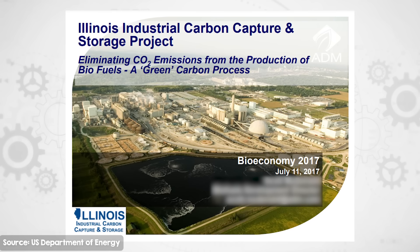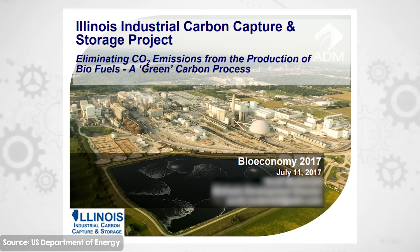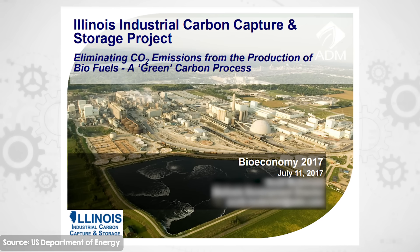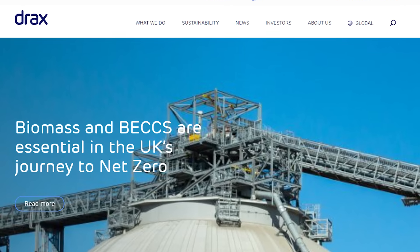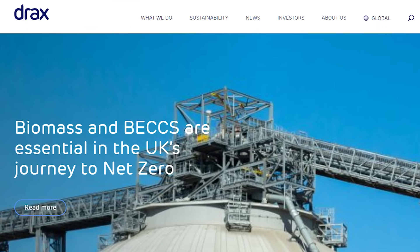The biggest BECCS plant in the world currently operating, responsible for nearly half of all emissions captured this way, is the Illinois Industrial CCS project. It came online in 2018 and captures CO2 emissions from corn-to-ethanol fermentation, then stores it two kilometres underground in sandstone. The biggest bioenergy plant in the world, Drax in the UK, has also begun piloting CCS. The amount captured is currently very small, but there are plans to scale up over time.